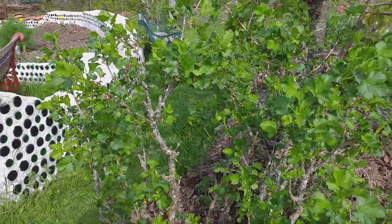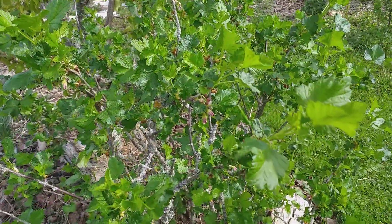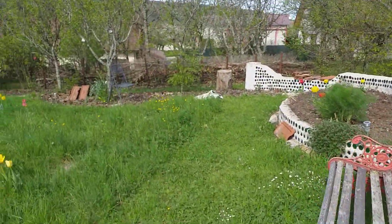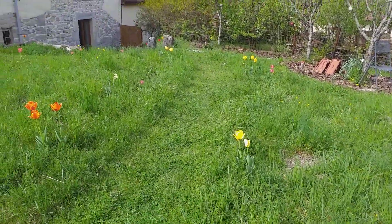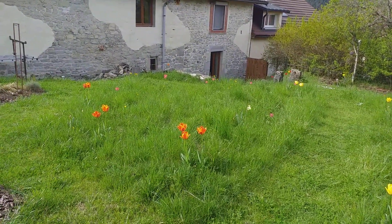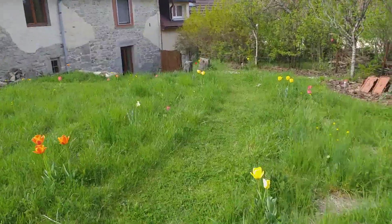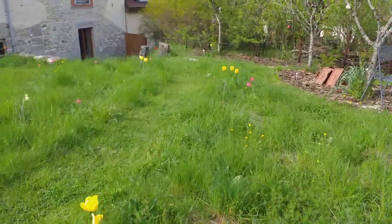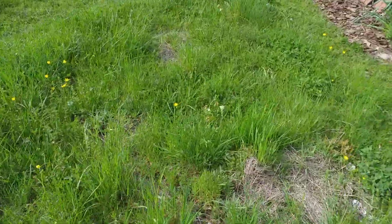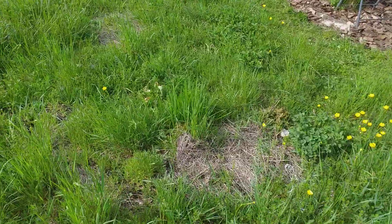The gooseberries and blackcurrants are just looking so good this year. I love how the tulips have come up in the wildflower patches around the edges, and of course they'll spread. And there are lots of wildflowers coming up in the patches that I scraped — hopefully they're the tall ones in the middle.